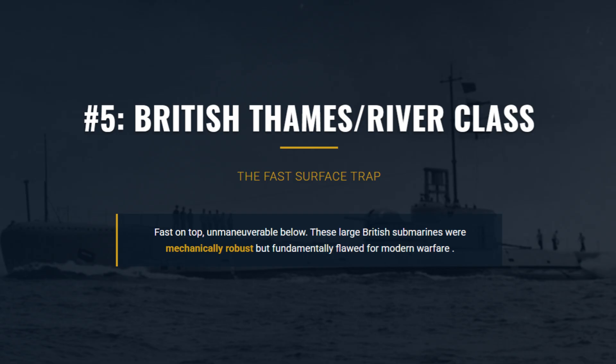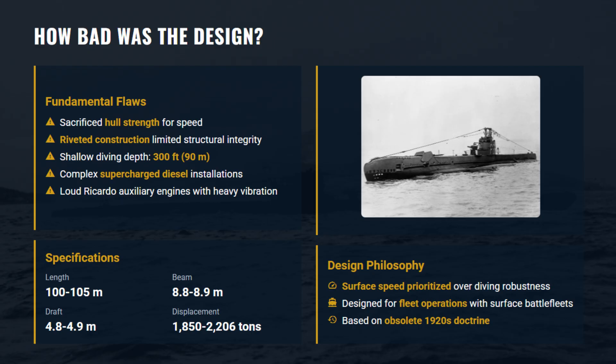Coming in at number 5 is the Thames class, which was mechanically problematic and further plagued by doctrinal error. To achieve its high speed, the submarine compromised survivability.